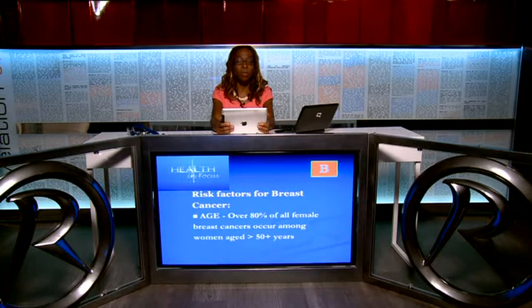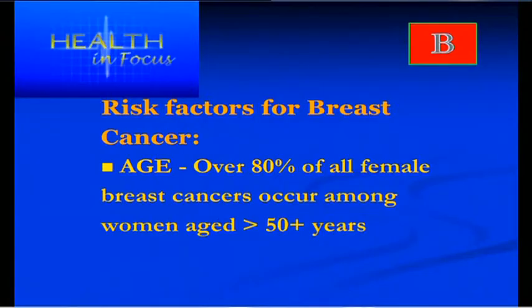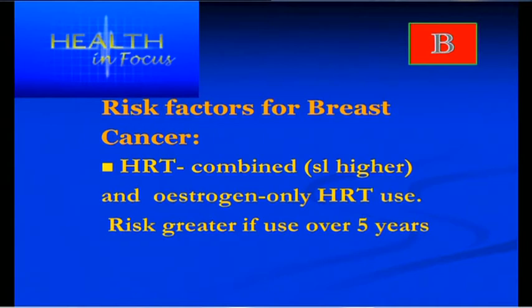The risk factors of breast cancer. Age is one of the most important risk factors — it's commonly found in women over the age of 50, with 80% of breast cancers in women over 50. Another risk factor is HRT. Women who use hormone replacement therapy for prolonged periods, particularly over five years, are more at risk of developing breast cancer.